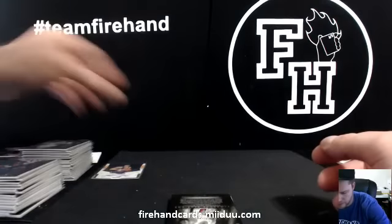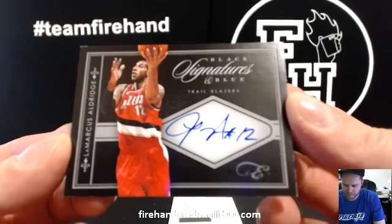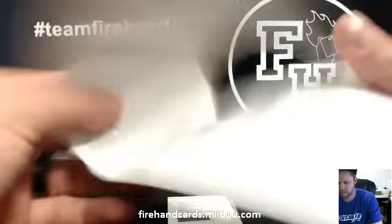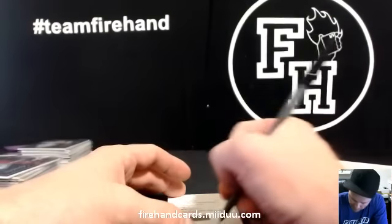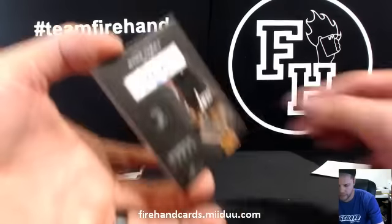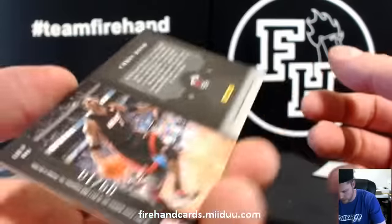Last three hits, all autographs. 30 of 39 — LaMarcus Aldridge on-card auto for the Blazers — Rasmus. Redemption Flag Patches card 19: Andrea Bargnani for the Raptors — RLR 1984. And the final hit, number 9 out of 10 — Chris Bosh for the Miami Heat — going to RB Rocks, Ryan.